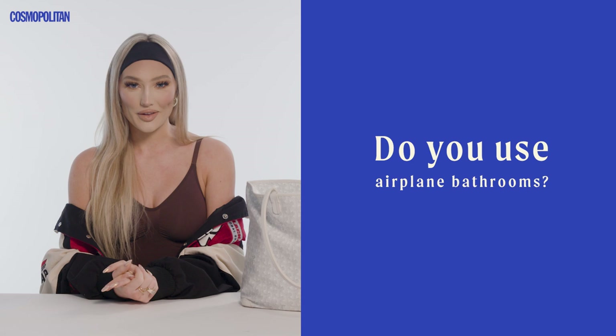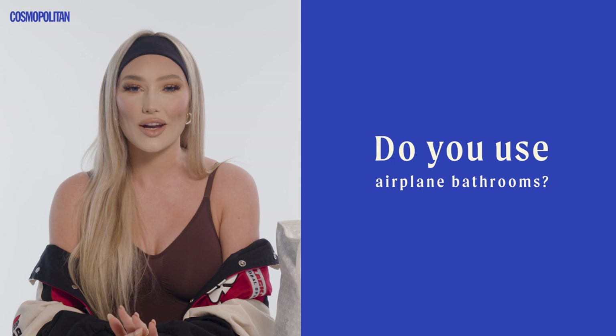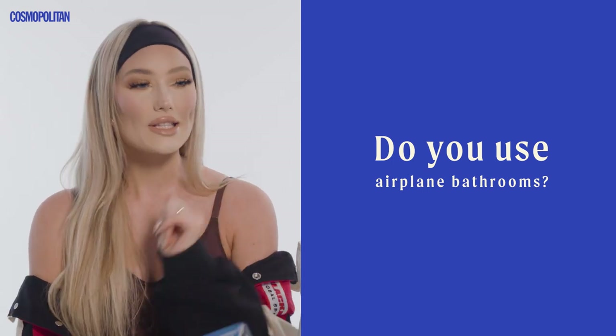I definitely use the bathroom on the airplane. Whenever I'm on a flight, I have to go a hundred times more than I would in a regular day, so you can always catch me in the bathroom on the flight.